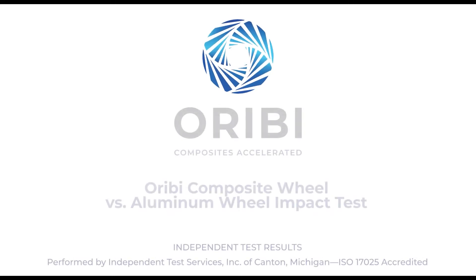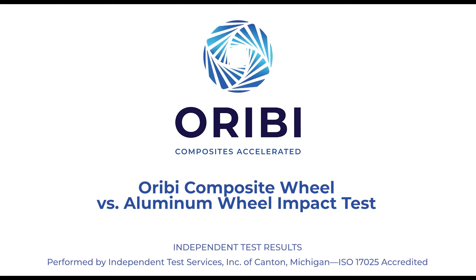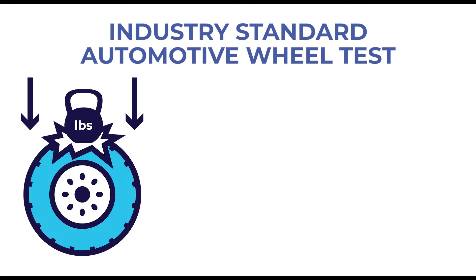In this video, we will compare the results of an impact to an Orbe composite wheel compared to an impact to a standard aluminum wheel. All tests were performed by Independent Test Services of Canton, Michigan, ISO 17025 accredited.